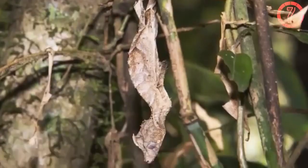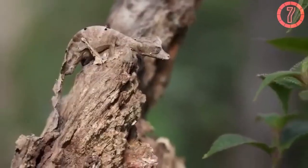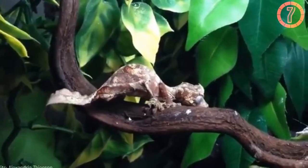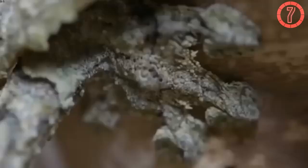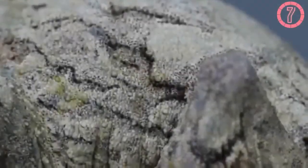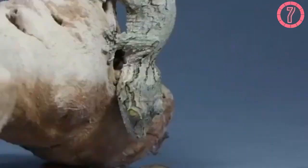Beyond its physical resemblance, the gecko's behavior enhances its camouflage. It often stays motionless during the day, clinging to branches or lying flat on leaves to avoid detection. Some species even have tails that appear to be nibbled or damaged, making them look like lifeless, fallen debris. This remarkable adaptation helps the leaf-tailed gecko evade predators like birds and snakes, and also serves a dual purpose in ambushing prey, as unsuspecting insects land nearby mistaking the gecko for part of its surroundings.